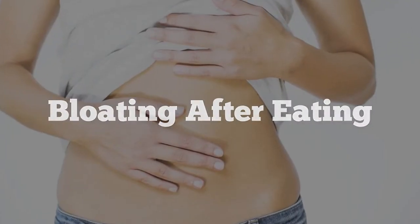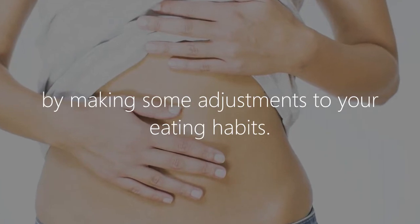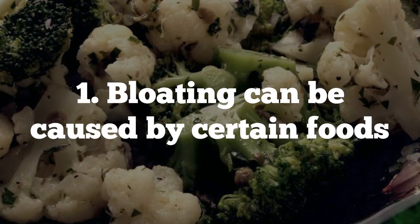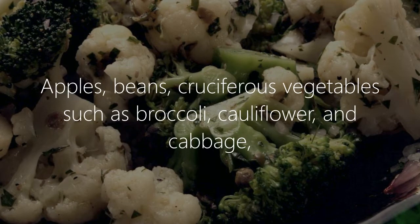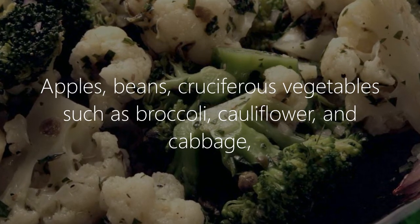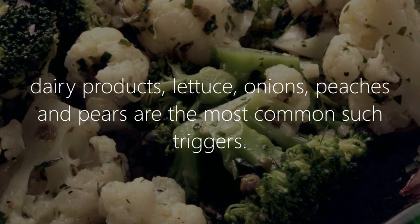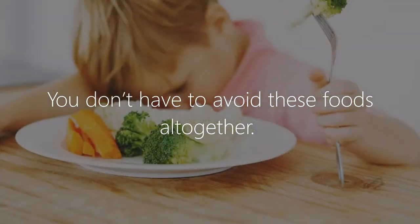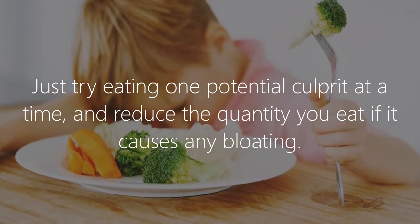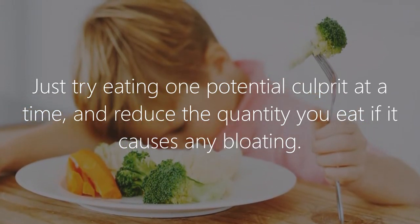Bloating after eating is quite unpleasant but can be easily fixed by making some adjustments to your eating habits. Bloating can be caused by certain foods — apples, beans, cruciferous vegetables such as broccoli, cauliflower, and cabbage, dairy products, lettuce, onions, peaches, and pears are the most common triggers. You don't have to avoid these foods altogether; just try eating one potential culprit at a time and reduce the quantity if it causes bloating.